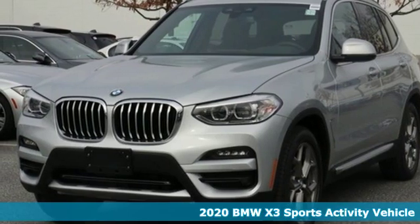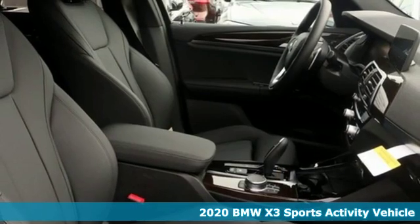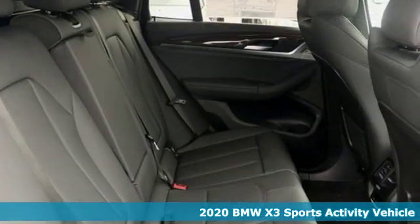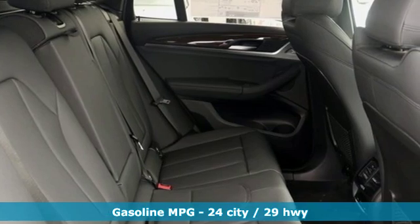Here's a new 2020 BMW X3. With its muscle, dashing good looks, and roomy interior, this luxury crossover fuses everyday utility with an elegant demeanor.